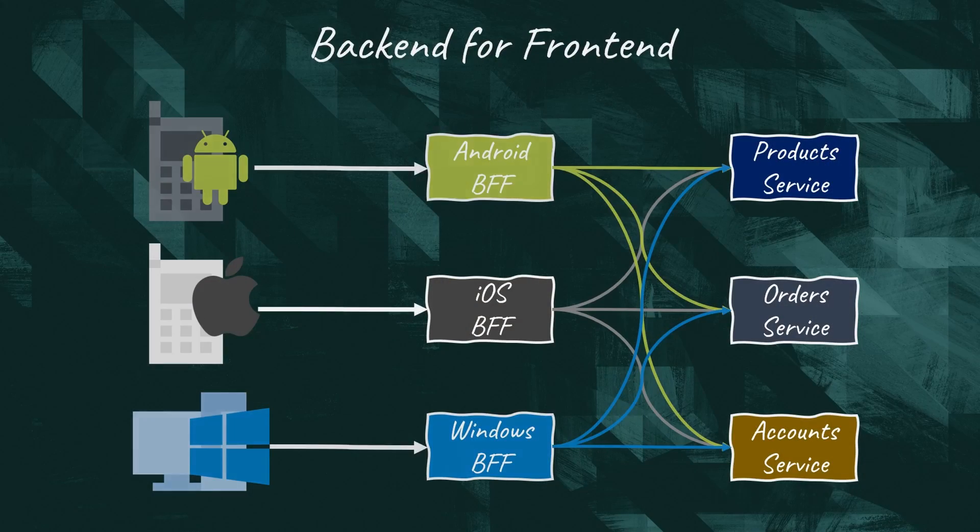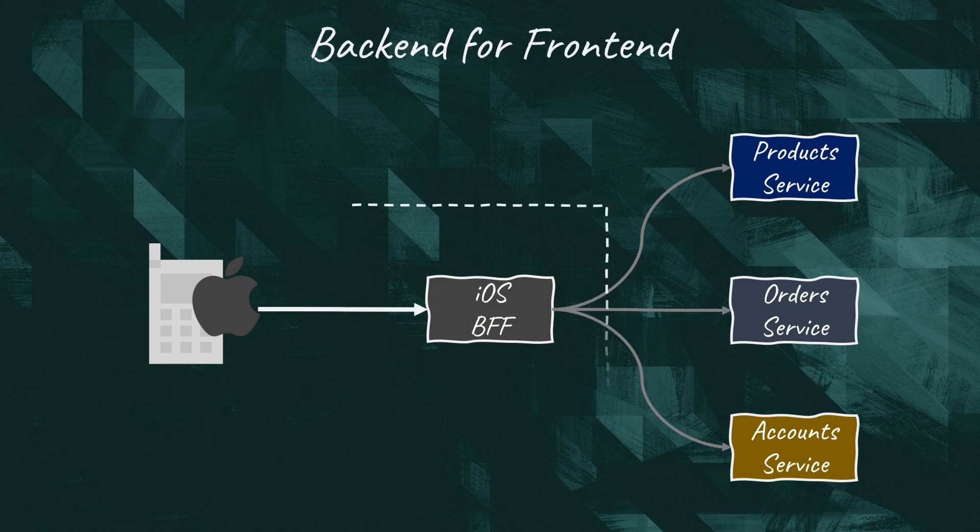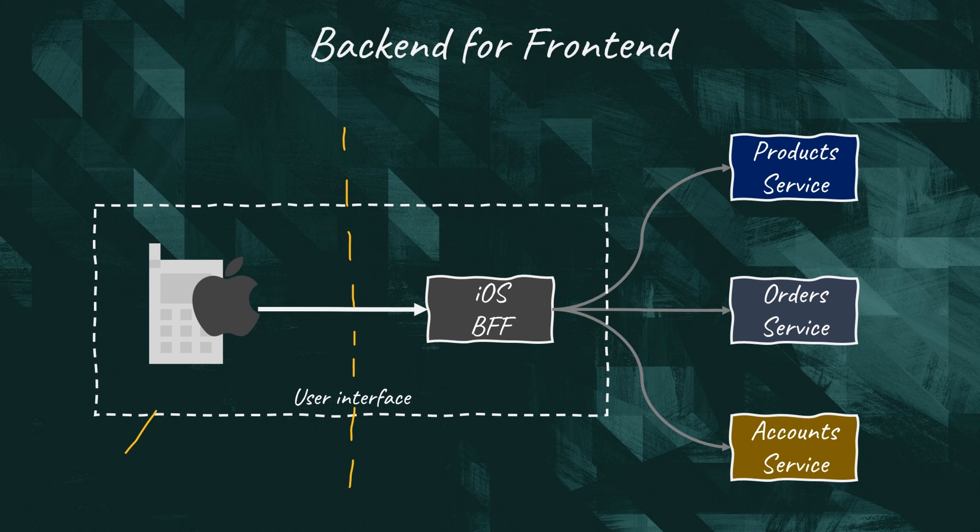The best way to think about the BFF pattern is to think of a user interface application split into two portions: one running on the client device and the other running on the server side. For the best results, the same development team should take care of both portions. We want to avoid the need for communication between different teams with different perspectives and priorities.